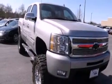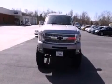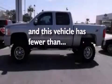Additional features include an engine immobilizer theft deterrent system, fog lamps, dusk sensing headlights, heated side view mirrors, and this vehicle has less than 44,000 miles.